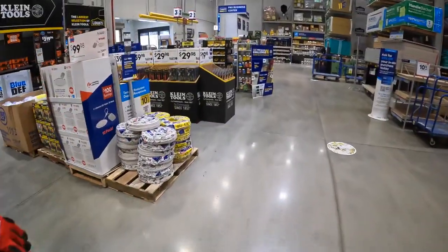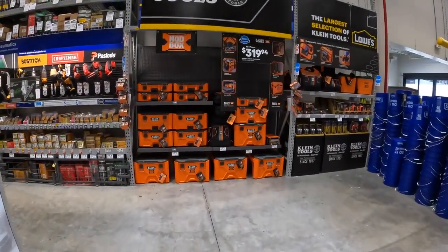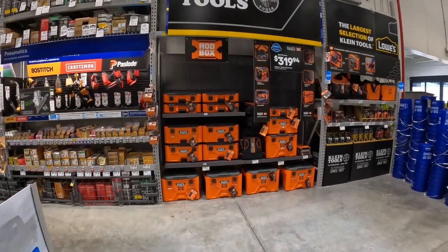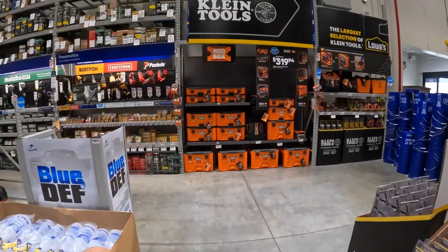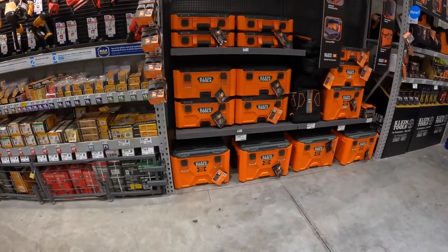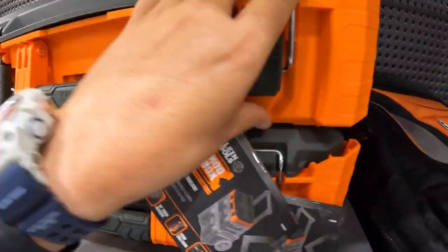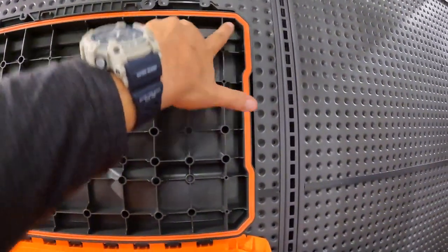They do have Lowe's Pro Klein Tools over here — this is going to be the thumbnail. Klein is now at Lowe's and they have a mod box system. Klein is here — I'm glad they're finally here. $79 for the small mod box, which is probably IP65 rated.